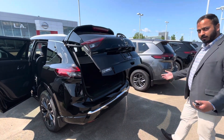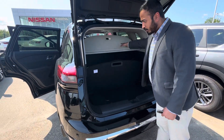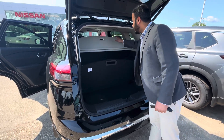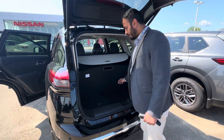You also get the divide and hide cargo system, so if you want to divide your cargo into two spaces, you have that option. There's also a privacy shield available whenever you need it.